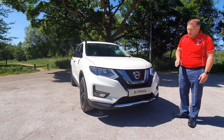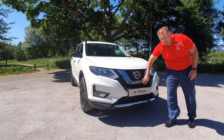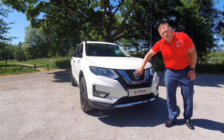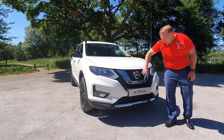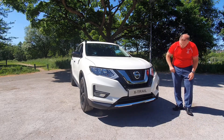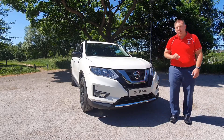Looking at the car from the front, it's got a striking stance on it — this recognized signature V-motion grille with the intelligent emergency braking radar within the glass-fronted Nissan badge, front parking sensors, LED daytime running lights, front fog lights, and this lovely chrome splitter down the front as well.